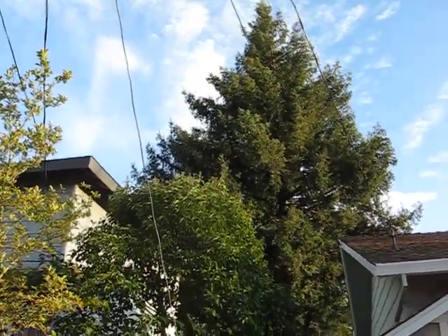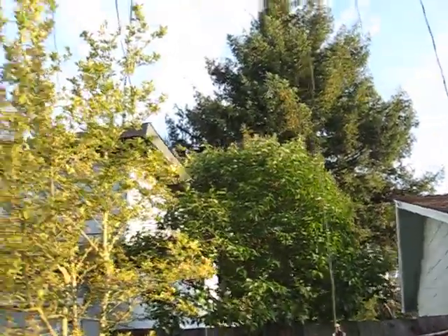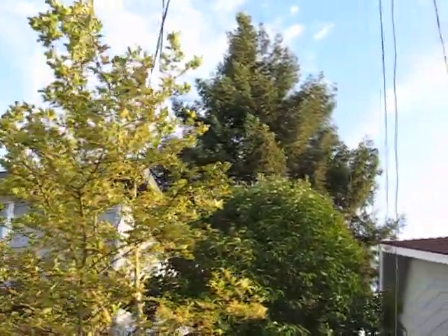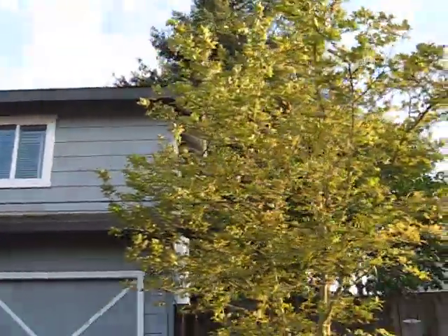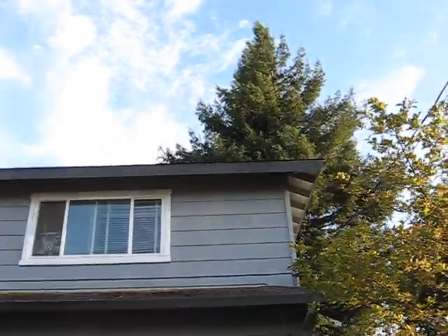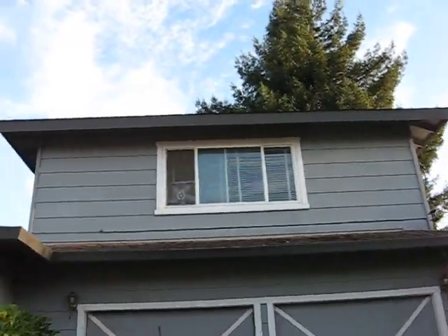We're looking at the redwood tree and it's going to be cut down in a couple of days. We're going to go around the corner while I hold the camera on the tree at 2626 Compadre — you can see how it towers above the house. Bye bye, redwood!